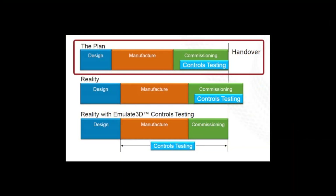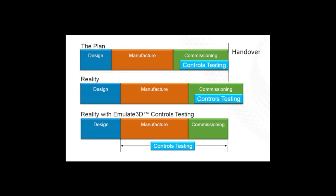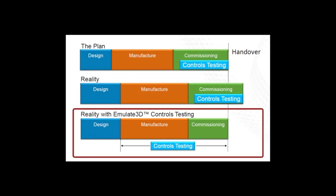The typical project plan has a design phase, then the machine gets built, and then there's a commissioning and testing phase before it gets shipped to the final customer. In reality, it's very easy for the phases to extend longer than originally planned, pushing controls testing further and further back until it might not even get started until right when the machine is supposed to be already running. But with Emulate 3D, we can move that controls testing phase up quite a bit — even up into the design phase or even the proposal phase.